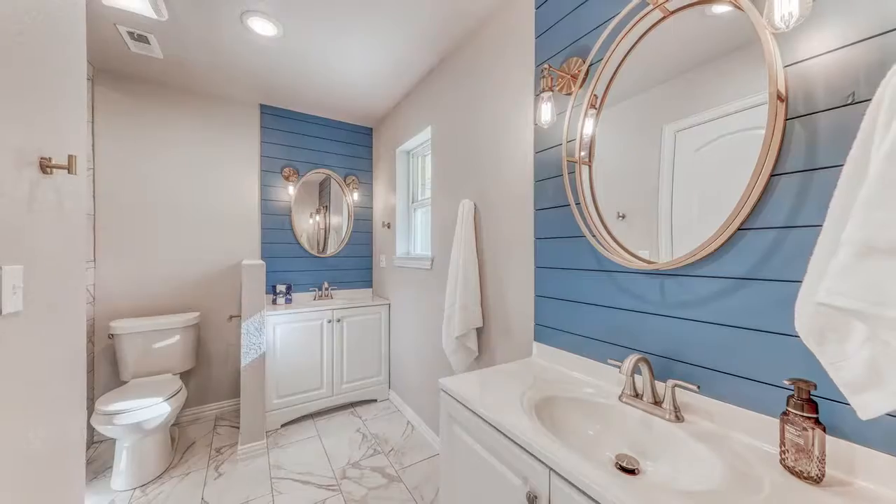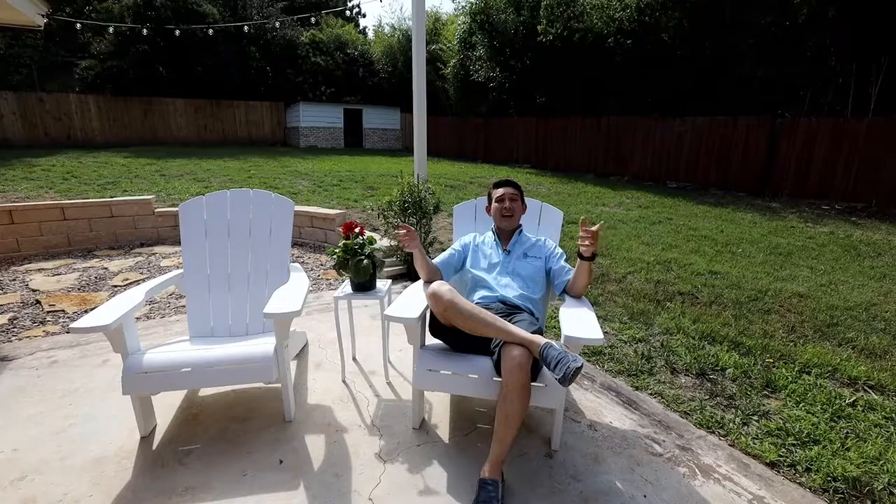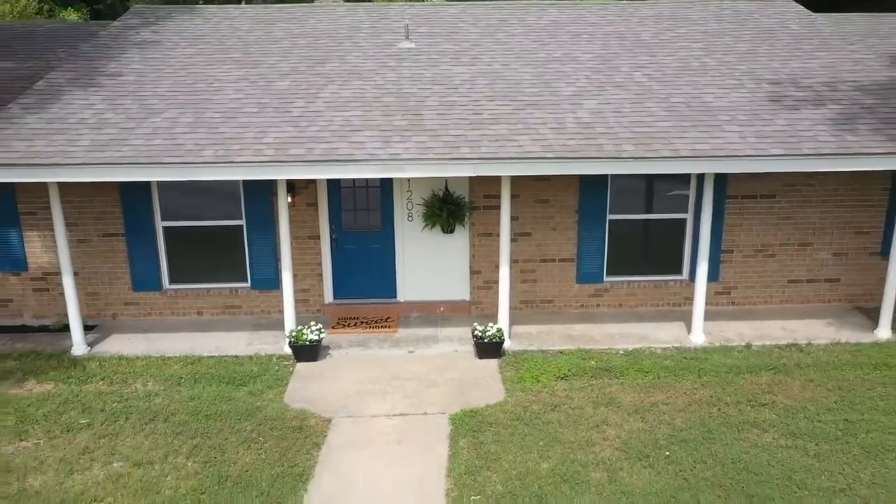Including three bedrooms, two baths, a keeping room, living room, and formal dining. Contact myself or your preferred realtor today to get an exclusive tour on this home before it's too late.